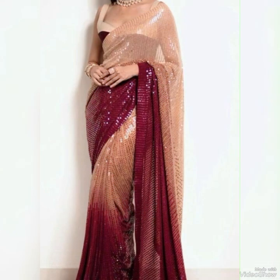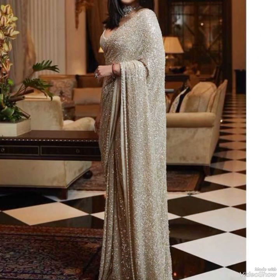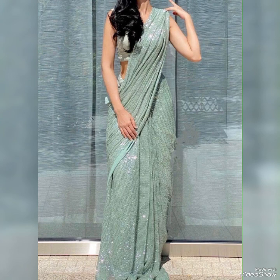This type of sari is a traditional garment from the Indian and Pakistani subcontinent. It is a long piece of fabric, typically between five and six meters long, worn by women wrapped around the body. Fabric can vary but common materials include silk, cotton, and chiffon. Saris are often decorated with intricate designs, patterns, and embroidery.